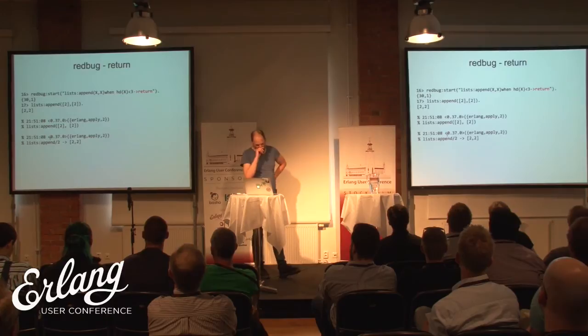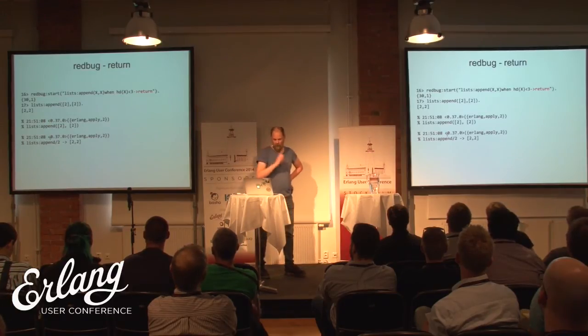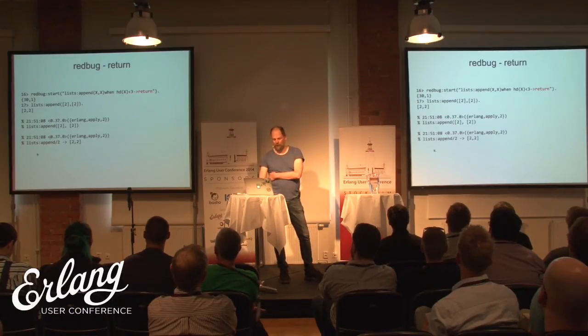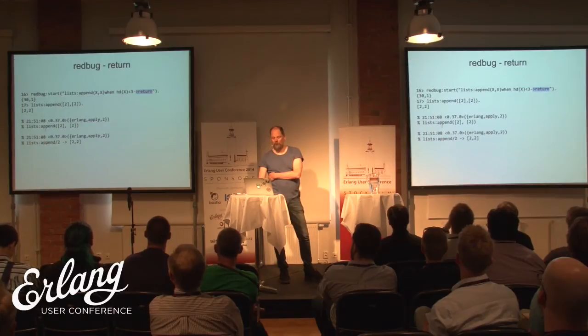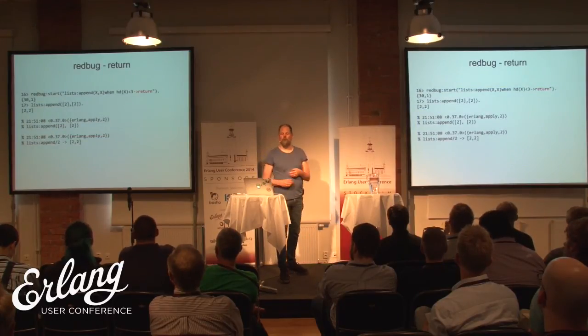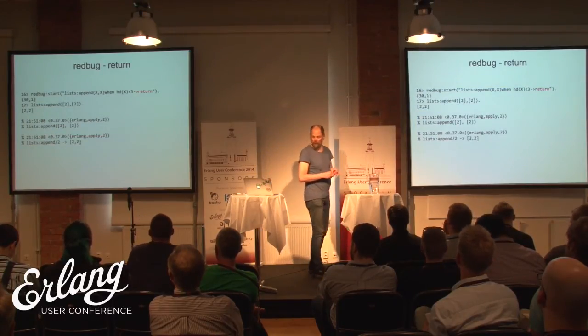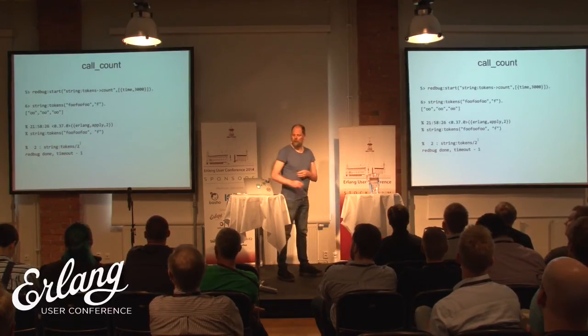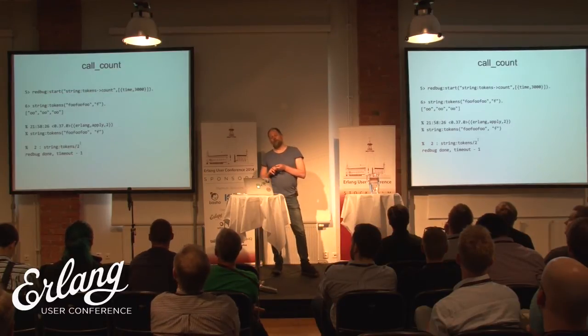You can also specify that you want to see the return value. We call lists:append using the return action here — it tells the emulator we want to see the return value. We get the normal trace message showing the function call, and then a second trace message showing what the return value is.